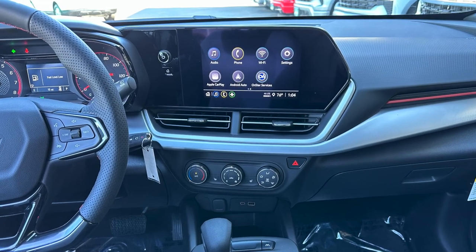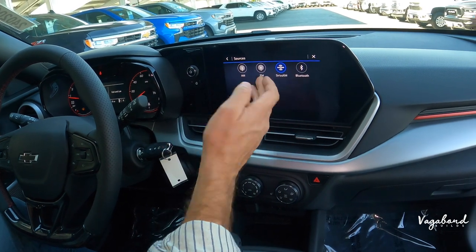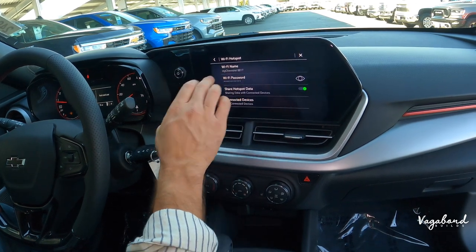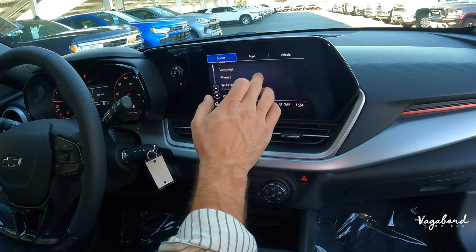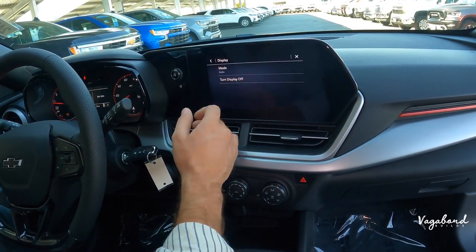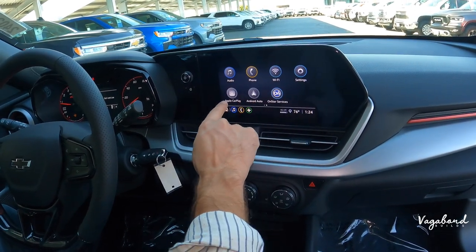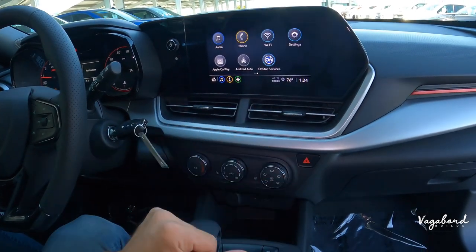Moving to the infotainment screen: you have Apple CarPlay, Android Auto, and OnStar services. Exploring the settings — FM radio, Wi-Fi password setup, device connections, time and date, phone settings, hotspot, display controls including the ability to turn off the display, and sound settings. Apple CarPlay and Android Auto are right there, straight to the point.